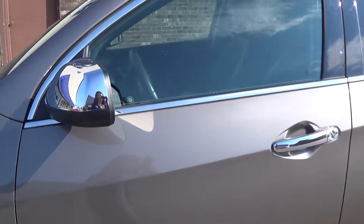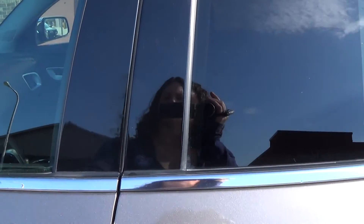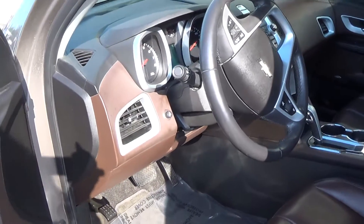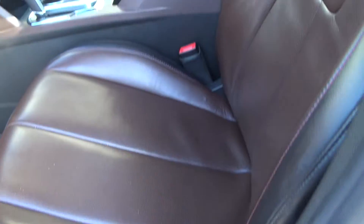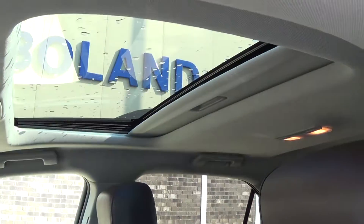It comes with remote keyless entry, which also includes remote start. It has jet black and brownstone heated leather seats, as well as power seats and a power sunroof.